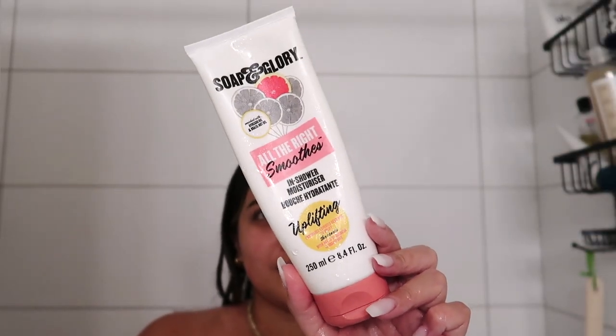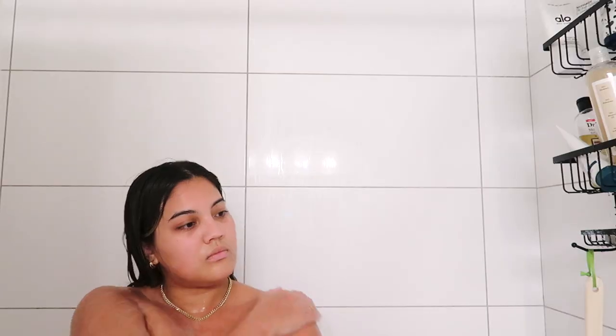Around this time I'll rinse out the mask from my hair. I'm pretty much done with all my body steps, and the last thing I'll do in the shower is put on an in-shower moisturizer. It's basically a lotion you put on in the shower, rinse off, and it gives you the same effect as putting on lotion. I love using this when I'm too lazy and tired to put on lotion after the shower. This is from the Soap and Glory line at Target and it's grapefruit scented. It really leaves your skin feeling so soft.